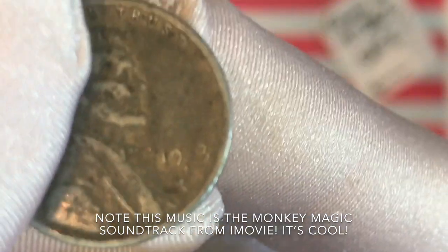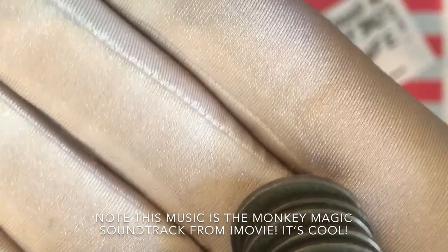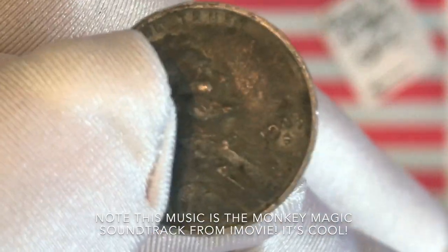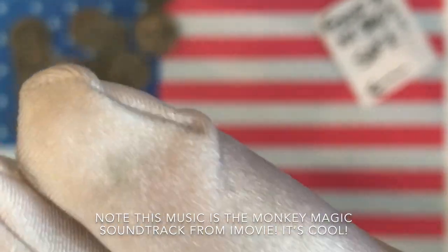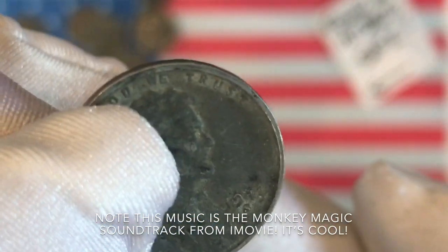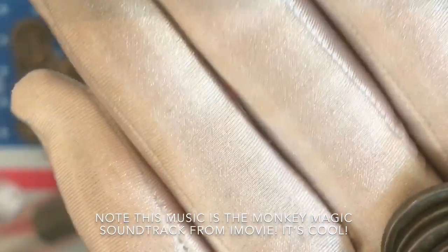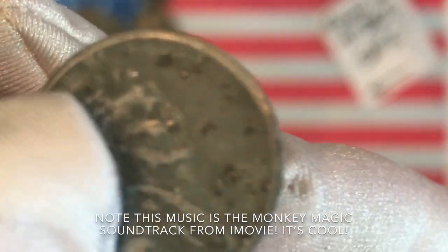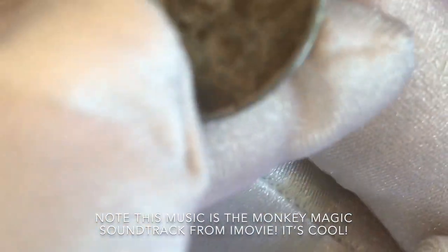Oh, on this one the four is almost missing — we're going to put that one aside. This brings up an interesting question: are there any known mint errors that increase the value of these 1943 pennies? This one you can barely even read. Make a comment about whether there are any errors or varieties in these pennies and I will look for some if there are, but I don't know if there are or not.